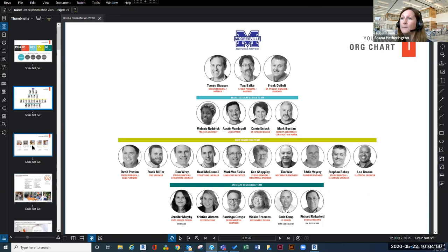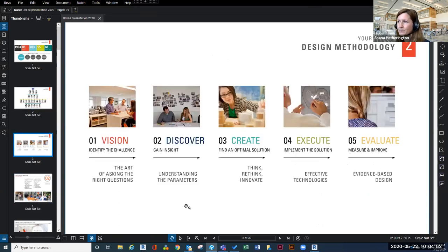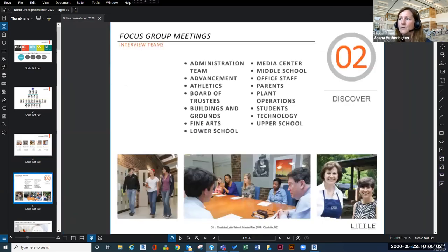We work through a five-step process: vision, discover, create, execute, and evaluate. With vision, the first thing we do is really listen to our client and help them understand what their overall goal is. It's a lot of talking, a lot of listening, and really asking questions primarily.